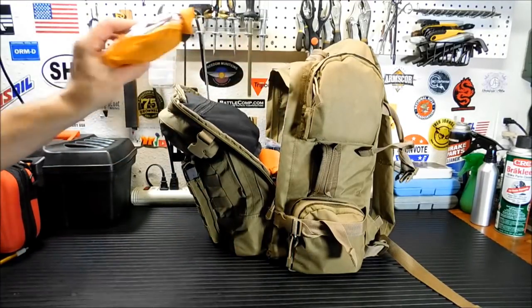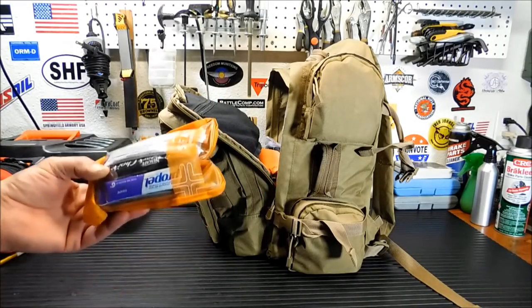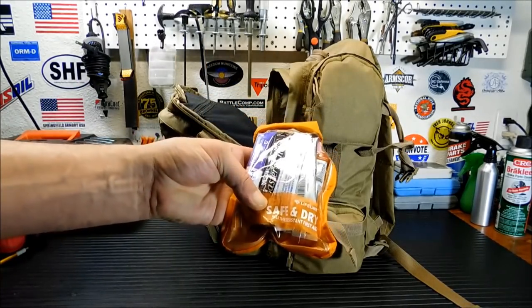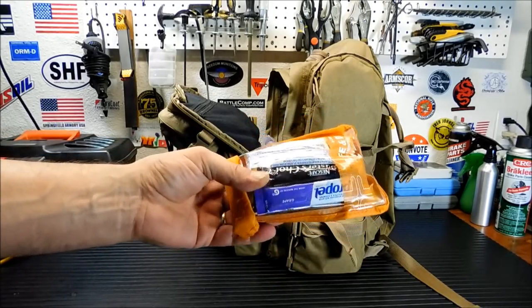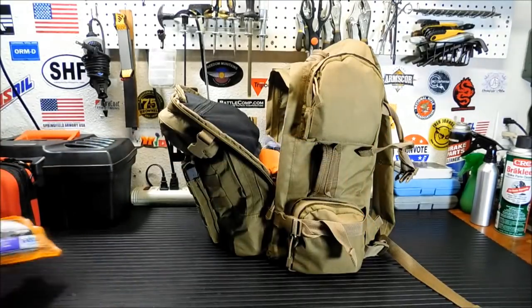What I had was a plastic bag full of all these extra Propels and coffees and instant things. So I took the dry sack from another first aid kit and used it for my instant stuff — coffee, Propel, Gatorade, and all that's in here ready to go.